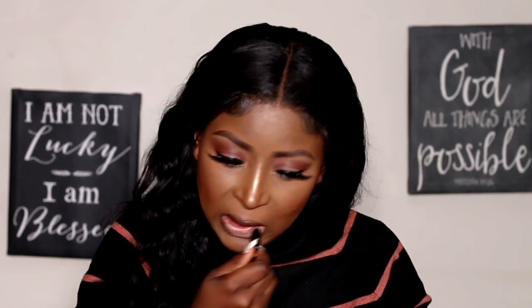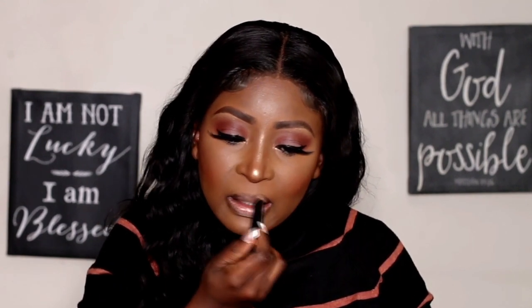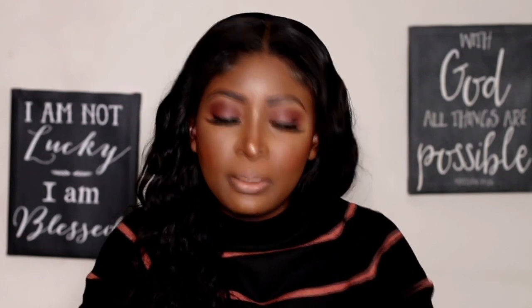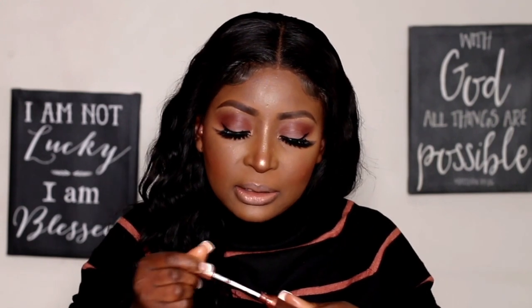The lipstick I'm using today is from Rimmel London — the Lasting Finish Matte in shade 710 Honey Nude. It's a matte finish. Because it's a quick 10-minute look I don't want anything too extravagant, and this is my signature look.